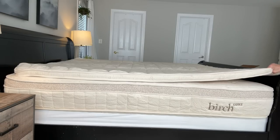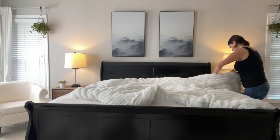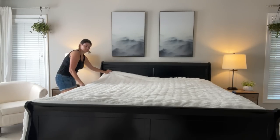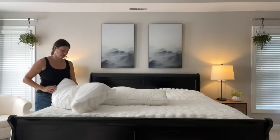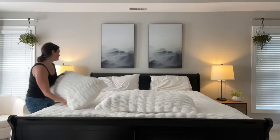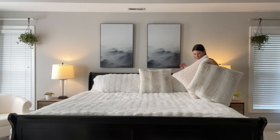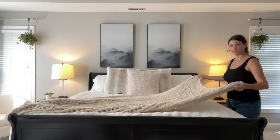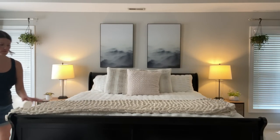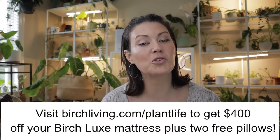What I like most is how well I sleep and how quickly I fall asleep — with sleep being a problem for me, that's absolutely fabulous. I sleep well through the night and don't have all the aches and pains I used to have. Each Birch mattress comes with two eco-rest pillows made from recycled plastic bottles. With your Birch mattress you get a 100-night sleep trial and a 25-year warranty. If you don't love it, they'll pick it up for free and give you a full refund. Birch delivers right to your door for free within the US.